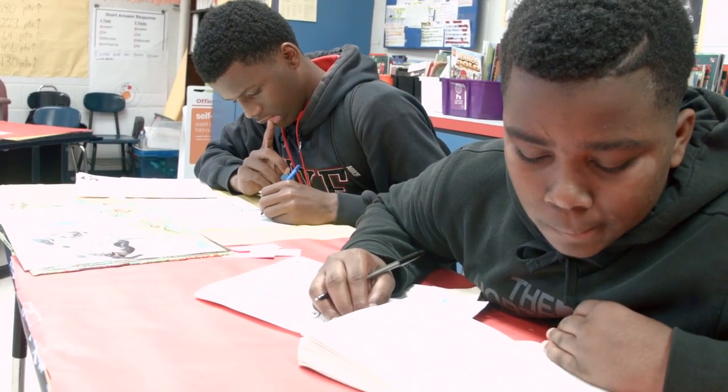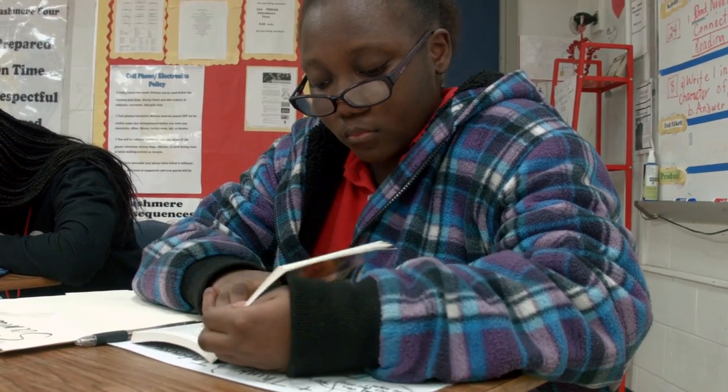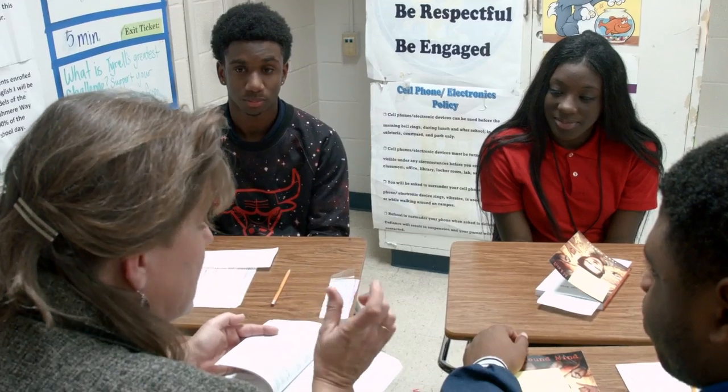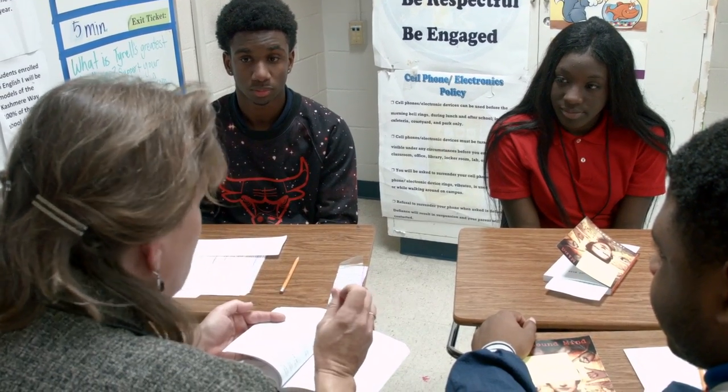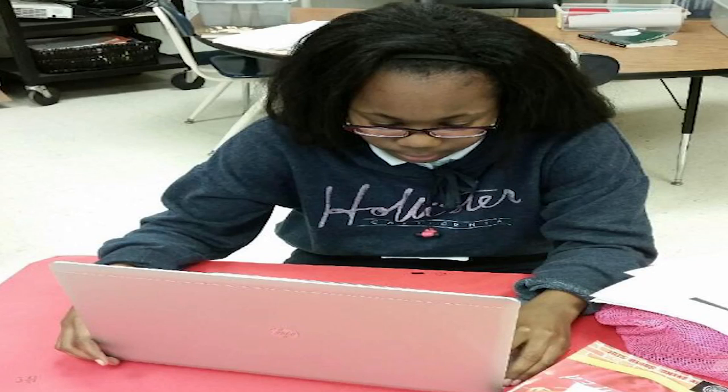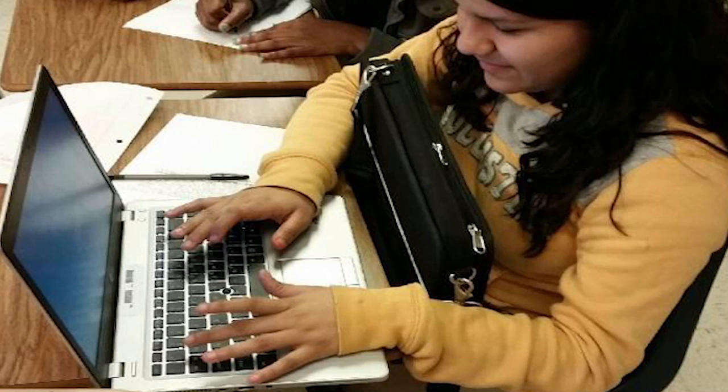I found there are three different ways kids can actually read text in a classroom. One is individual self-selected text, where everyone reads something different but they have a common strategy they're focusing on. The second type is book club, where kids read books over a longer period of time and are developing as readers. The third type is inquiry, where kids are investigating and finding out about something that is of interest to them.